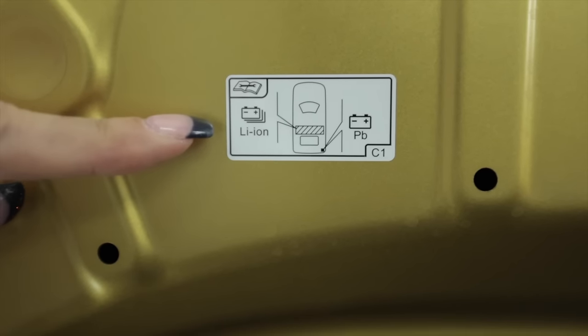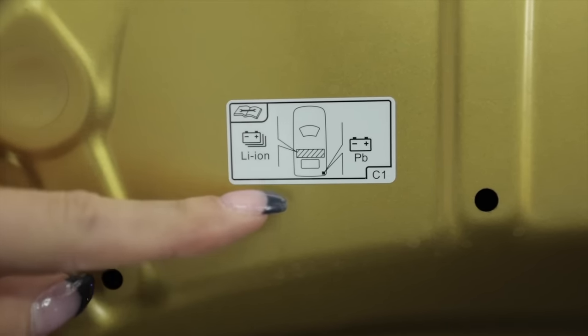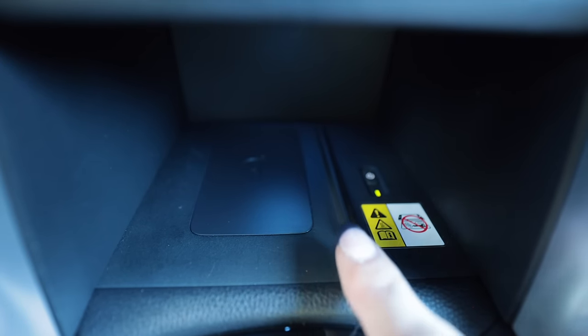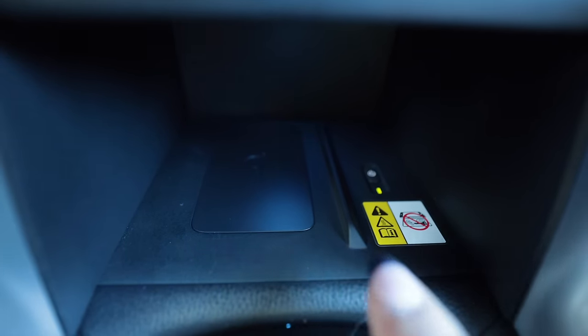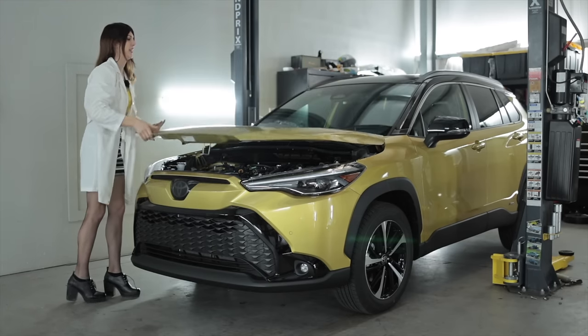The lithium-ion battery is under the back seat, and the 12-volt battery is in the rear of the car. There's a wireless phone charger — don't wrap a potato in tin foil and put it on there. This is a fun color; there are quite a few fun colors available on this thing.